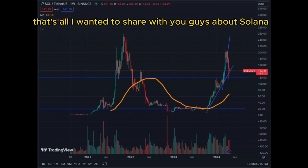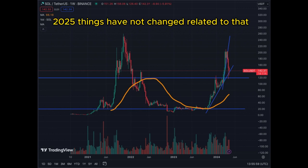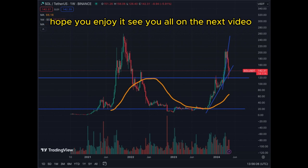That's all I wanted to share about Solana. It's still one of my favorite coins as of April 20, 2025. Things have not changed related to that. It's up to you to decide what to do with the asset. Hope you enjoy it — see you on the next video.